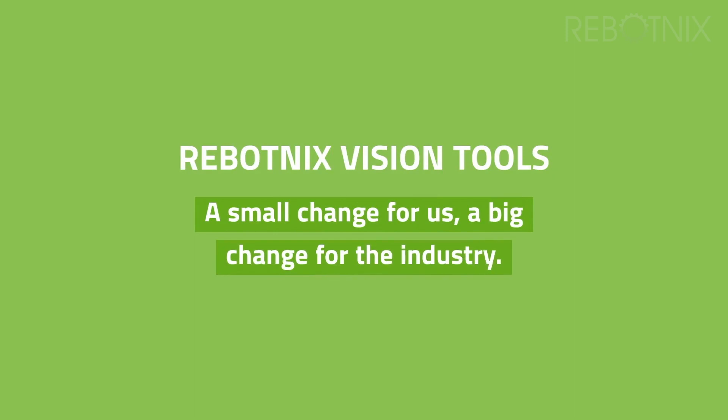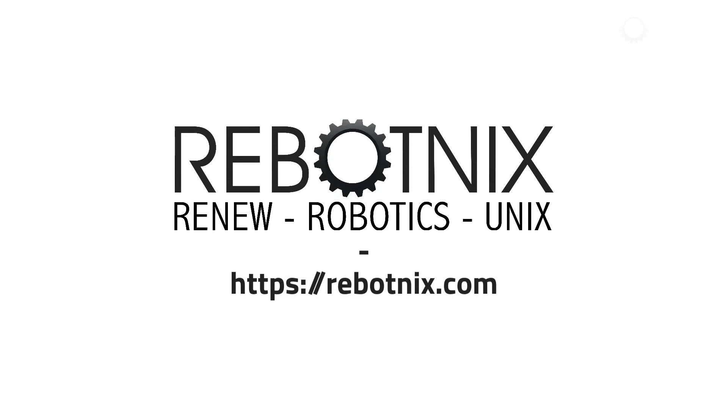Robotnik's Vision Tools — a small change for us, a big change for the industry. For more information, visit Robotnik's.com. Thanks for watching.